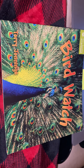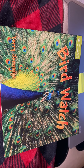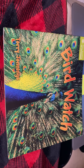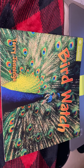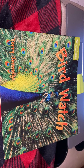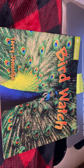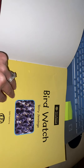Hi boys and girls and welcome back to Reader's Workshop. This week we have started learning about a brand new genre, which means we are learning about a brand new type of book. Those books are called non-fiction, and non-fiction stories are about real things — real people, real animals, real events — and they teach us all about the things that are in our world. So today we read a story about birds, and we will go through our book and recap what we read.